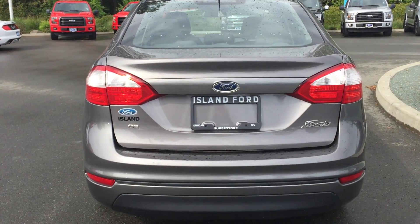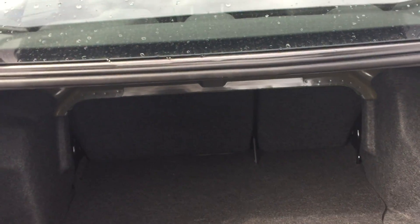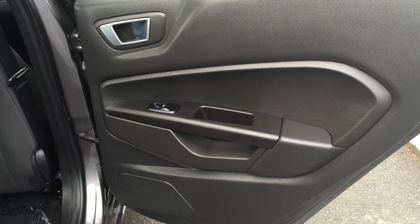Below that, there is a little bit of storage. You have the SelectShift automatic transmission — this mode is the select, and this is the automatic. You have power right here as well as a USB and auxiliary port. Parking brake, two cup holders, and an armrest that doubles as storage.